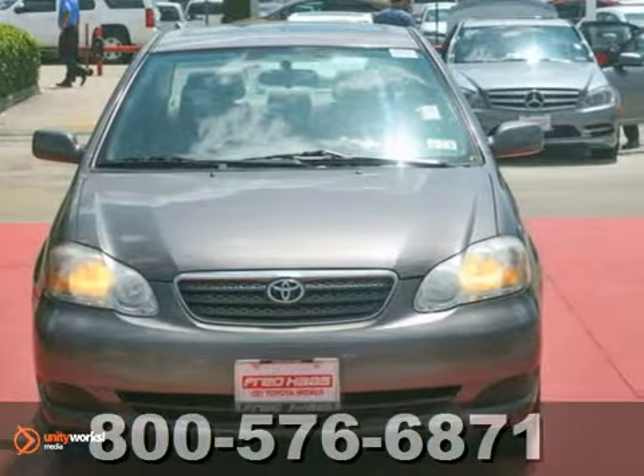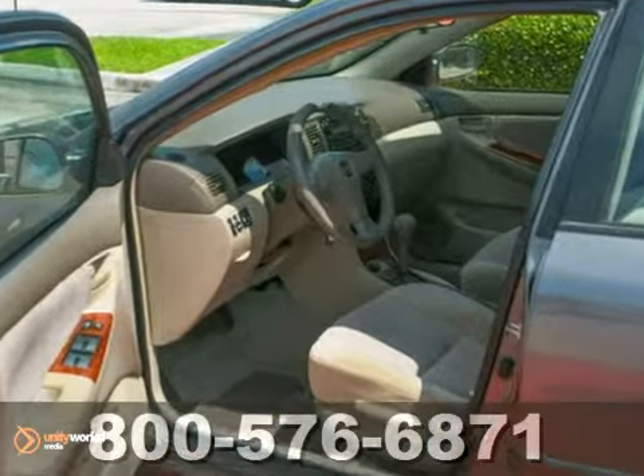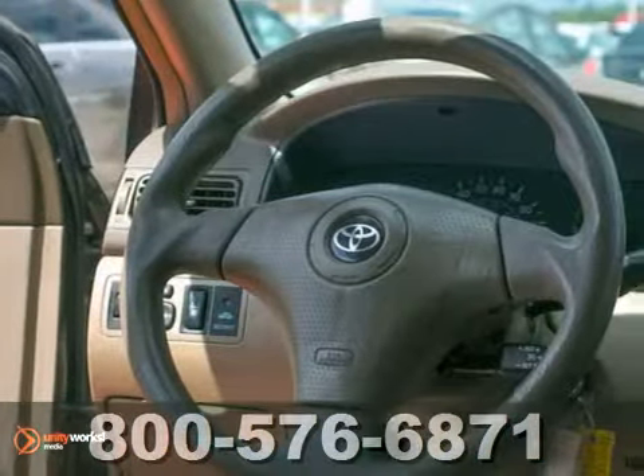On the road, you'll appreciate vented front disc brakes, rack and pinion steering, advanced coil spring suspension, and a wide range of safety features.